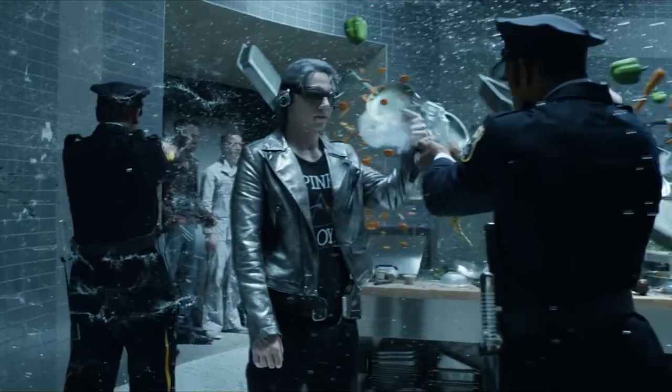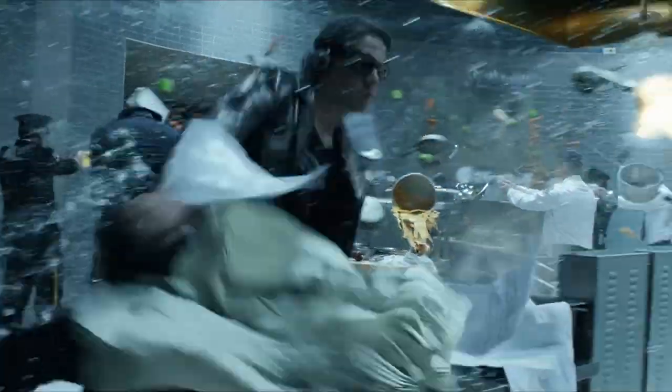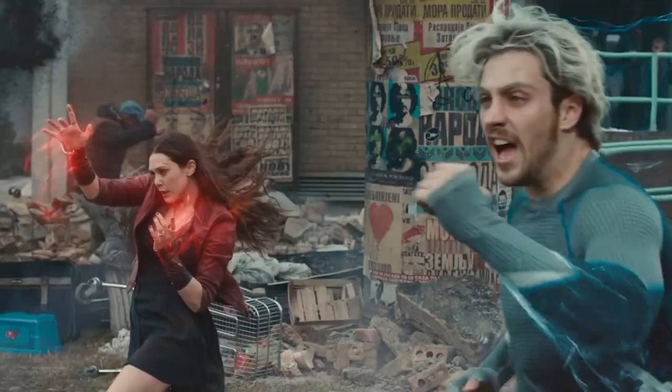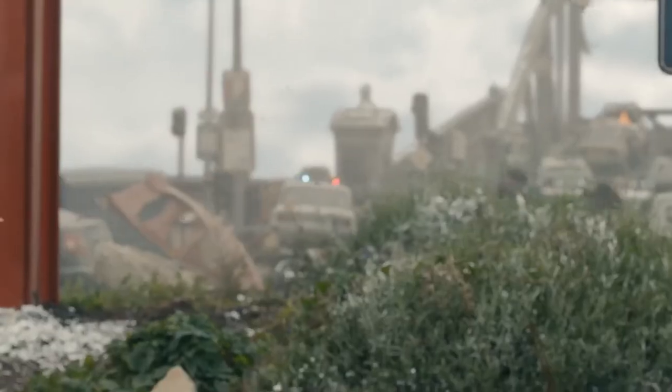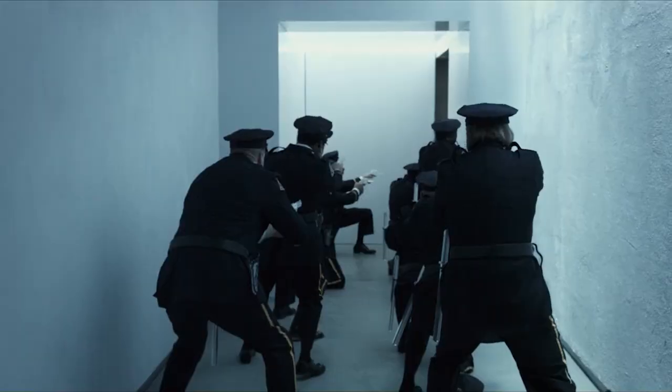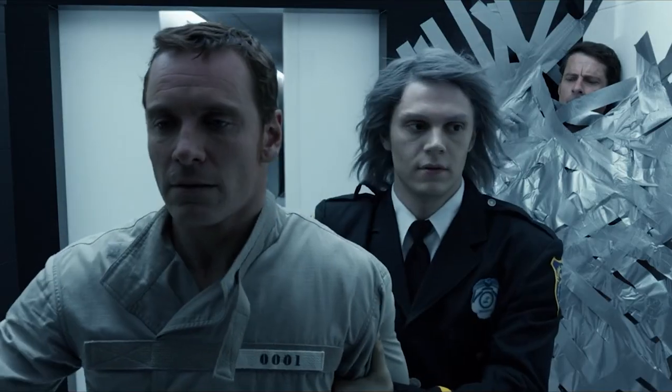So this whole temporal duplication stuff isn't really anything that he can do anymore. But he could do it at one point, so it still totally counts. As far as speedsters go, Quicksilver is about as bog standard as they get, so I had to stretch a little bit to even get him on this list. But it didn't feel right having a video about speedsters without talking about Quicksilver, so here we are.